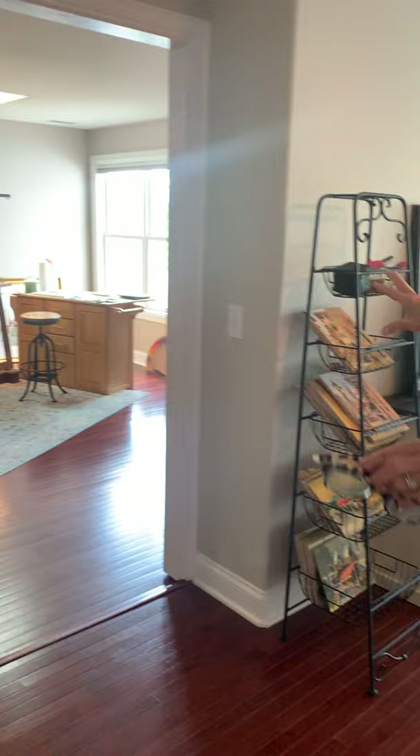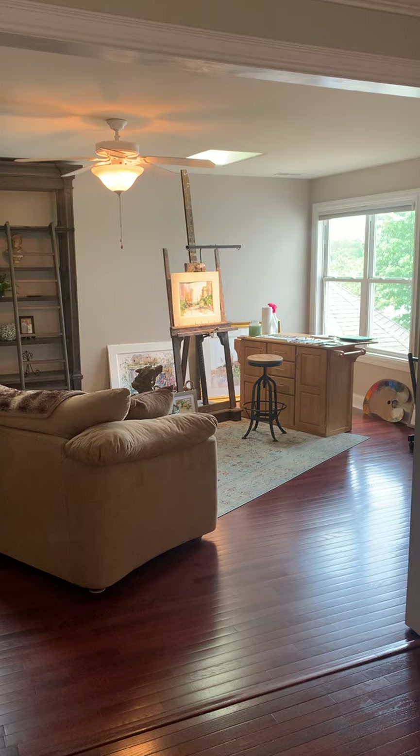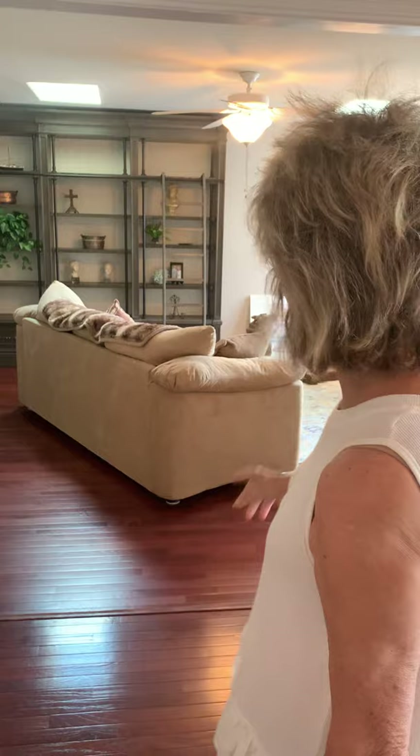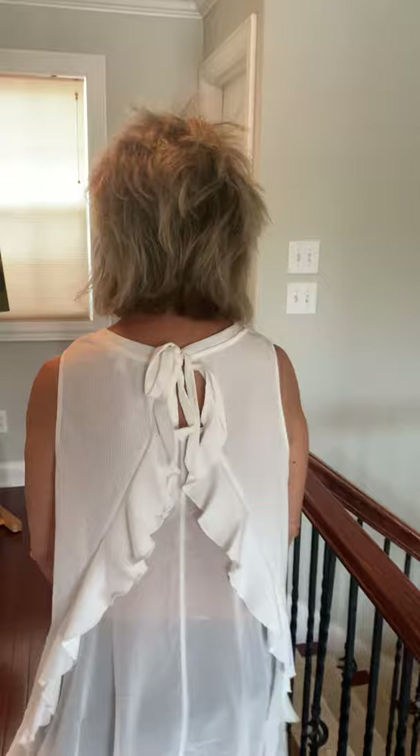Come and see the new part of my studio — this used to be a bedroom and we opened it up, took the carpeting out. This will be for my watercolors. I don't have anything on the wall yet and nothing in this show because they're just not framed yet, but they're going to be on the web page, so you'll see a lot of the watercolors there.